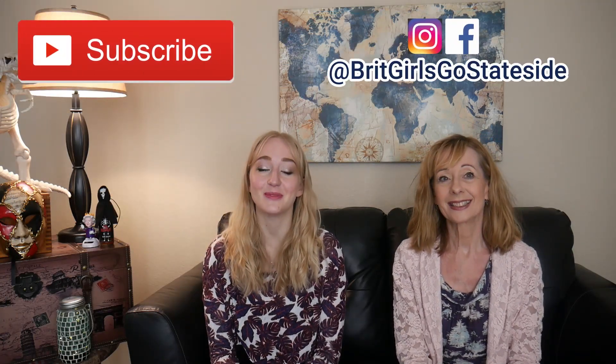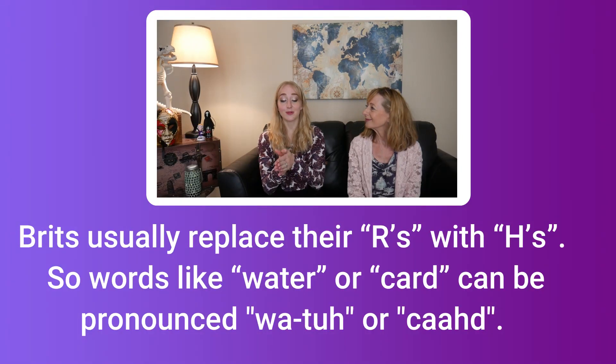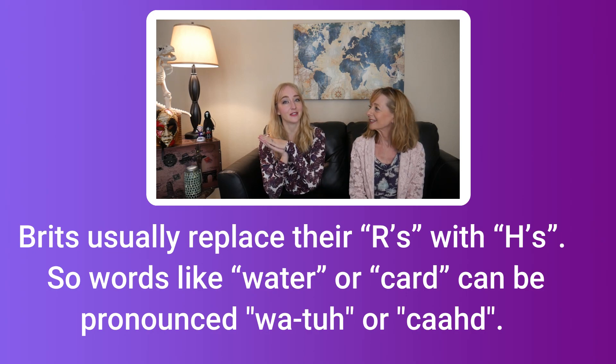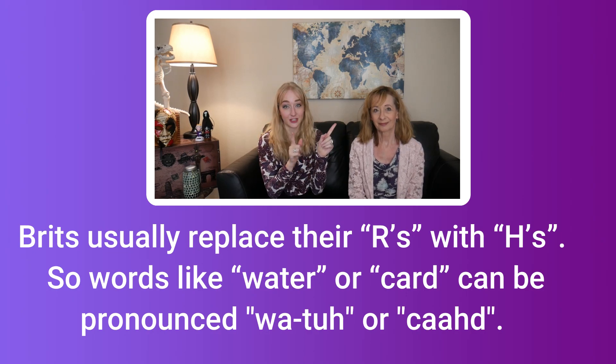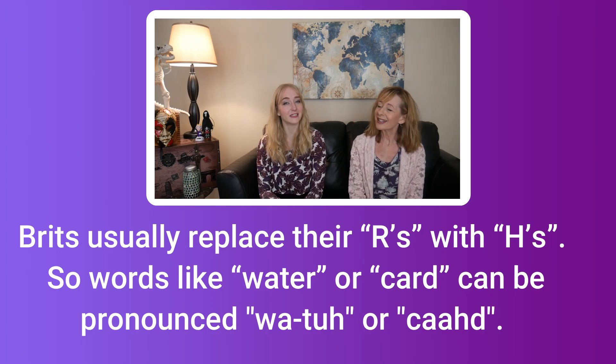Before we start, let's talk about some general distinctions in the accent. Generally, Americans will pronounce every R that's in a word, while the Brits will only pronounce an R if it's at the beginning of a word — unless you're from the West Country, in which case feel free to throw as many R's in as you want.